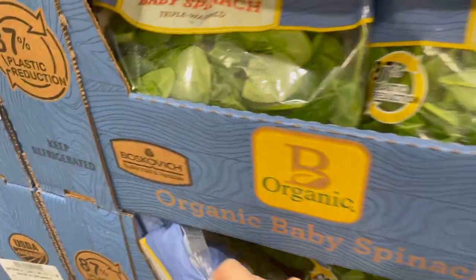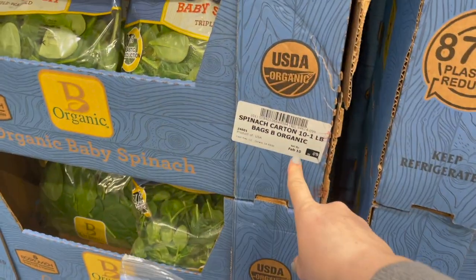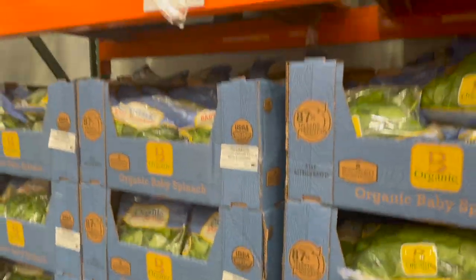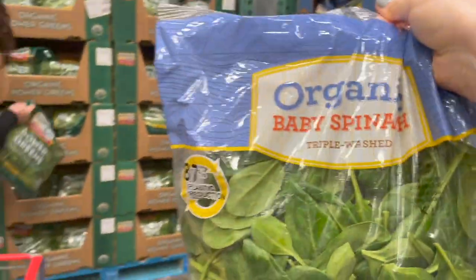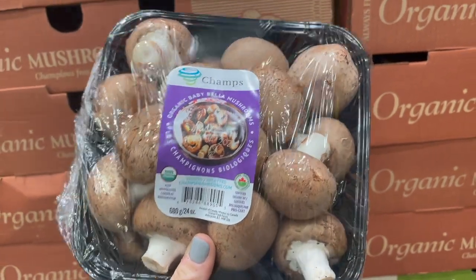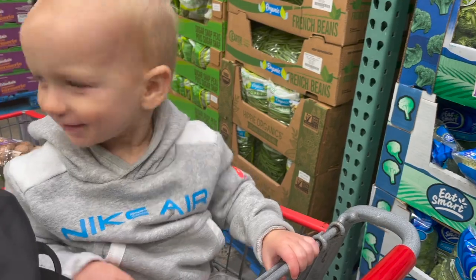Grabbing some organic baby spinach — all the boxes have the same date, February 10th, so $3.99 for this. Going home with a massive 24-ounce container of organic baby bella mushrooms — $4.99 for those. Also grabbing some broccoli florets — three pounds for $5.99 and it's already cut up.